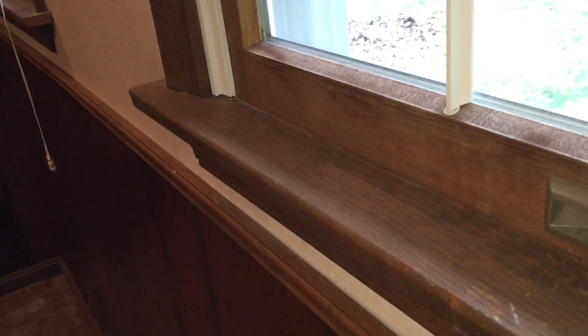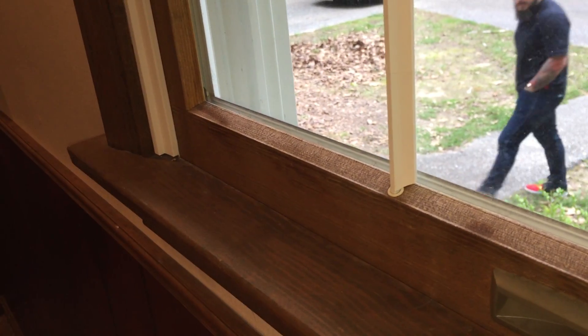This is the bedroom that got cut in two in order to have the stairs put here. It's literally like a cubby — more of an office space. The windows are double pane, but this one is broken, appears to have been hit with a BB. Not sure if they're working or not.